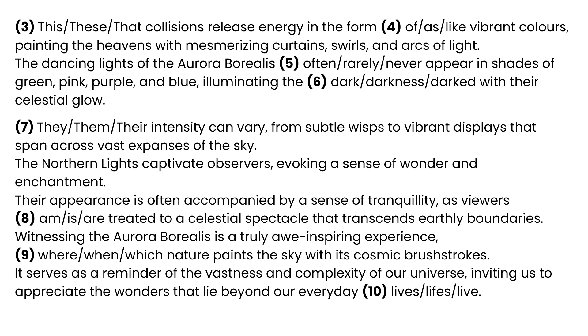The northern lights captivate observers, evoking a sense of wonder and enchantment. Their appearance is often accompanied by a sense of tranquility, as viewers [8] are treated to a celestial spectacle that transcends earthly boundaries. Witnessing the aurora borealis is a truly awe-inspiring experience [9] where nature paints the sky with its cosmic brushstrokes. It serves as a reminder of the vastness and complexity of our universe, inviting us to appreciate the wonders that lie beyond our everyday [10] lives.